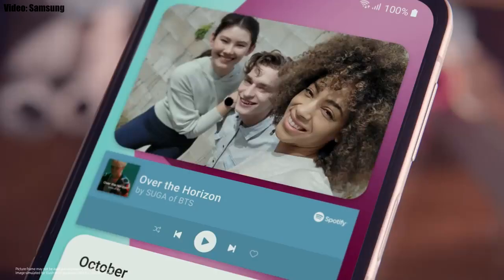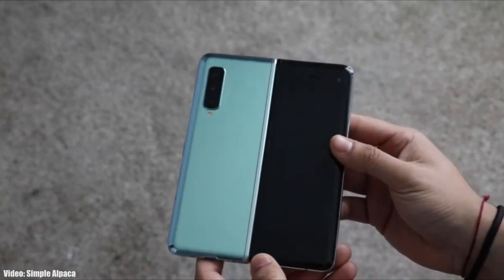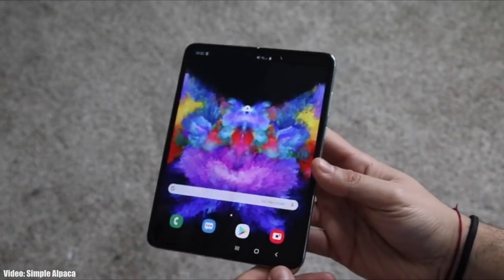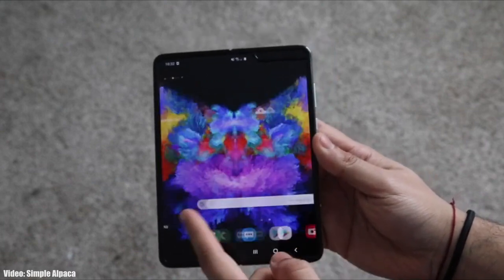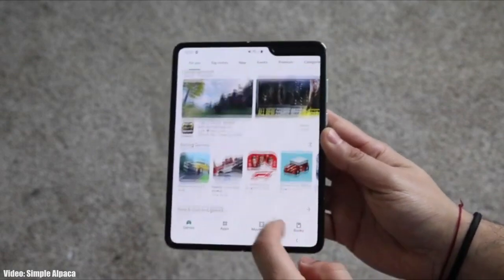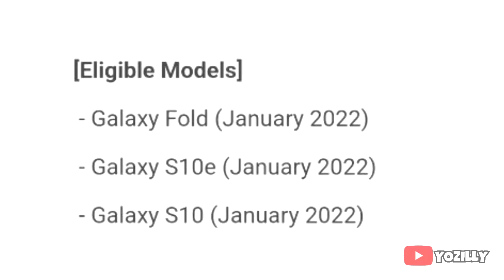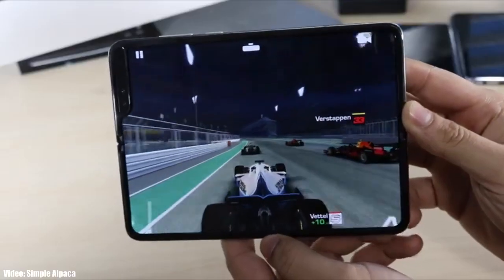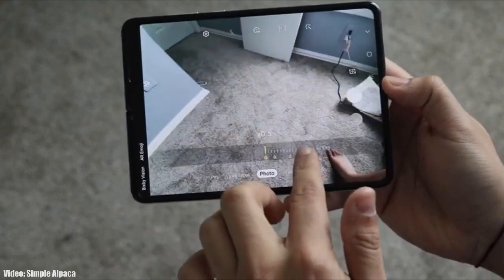There will definitely be a lot more changes and features in One UI 4.0. Regarding the rollout, this update is currently rolling out in France and other European countries, but it will soon expand to other countries and regions as well. Samsung mentioned in the official roadmap that the Galaxy Z Fold will get the update in January, so if you haven't got it yet, you should see the official Android 12 update with One UI 4.0 by the end of January 2022.